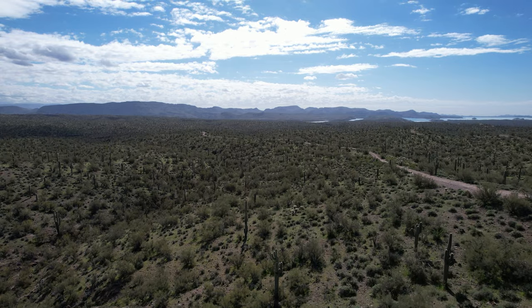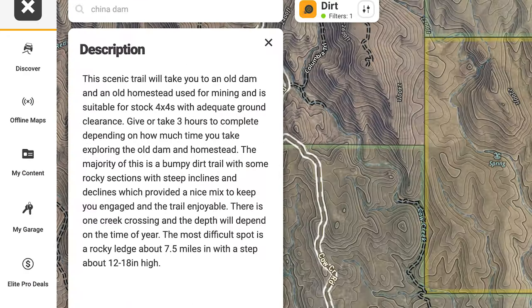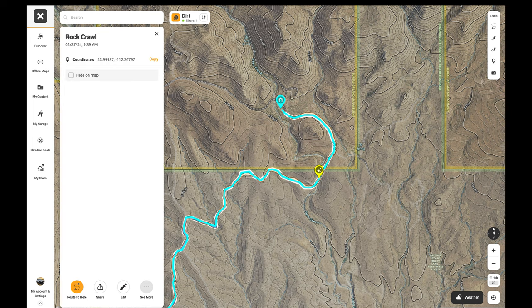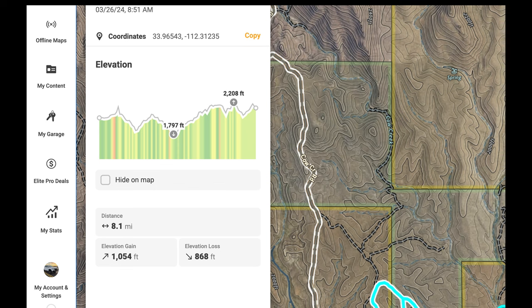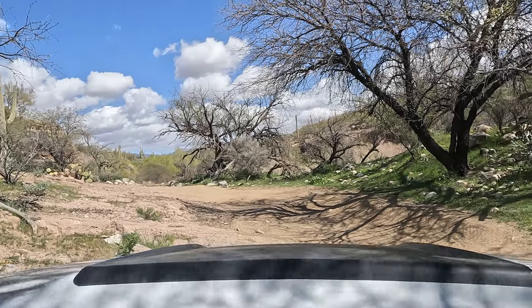As for us, we should be clear for takeoff anywhere along our route today should we choose. The final thing we like to do is read other onX users' trail reports to learn about any specific hazards on a given route. Here you can see a report about a wash where there is a ledge of about a foot to a foot and a half, requiring enough clearance to climb. I'll mark the location so we can keep an eye out later. By studying the elevation graph, expect a couple of steep descents in and out of washes, especially the two spots where we'll descend into Humbug Creek.